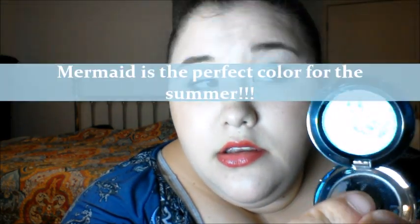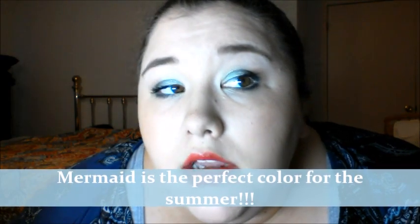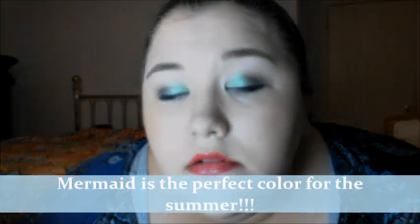I am obsessed with the NYX Prismatic Shadows — they're beautiful and gorgeous. They remind me of the Moon Dust shadows. Today I'm wearing the shade Mermaid. I love a good coral lip in the summer. Here are all of my coral lip products — these are all of my summer lip essentials.